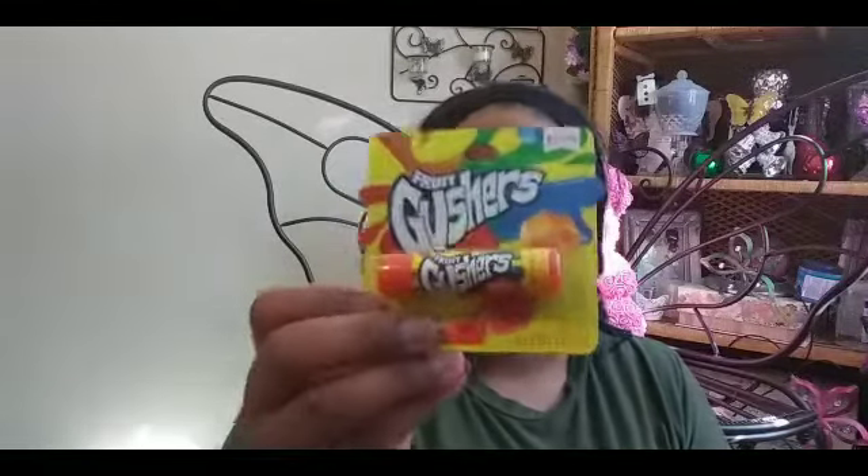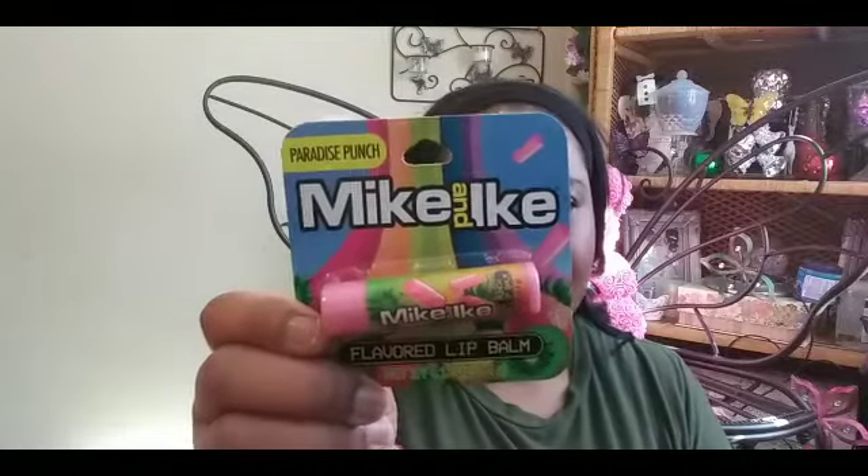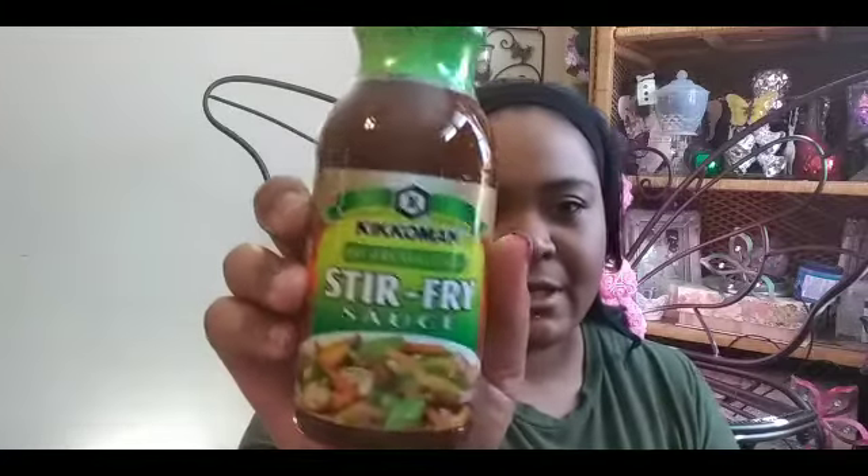I also got these chapsticks — this is the Fruit Gushers one and then the Mika Nikes. I hauled two or three other kinds in my other haul, so go ahead and check that other video out. Then the next thing I picked up was this stir fry sauce, so I'm gonna give that a try. I love me some stir fry!